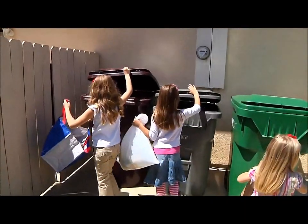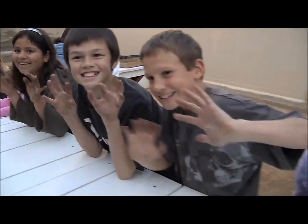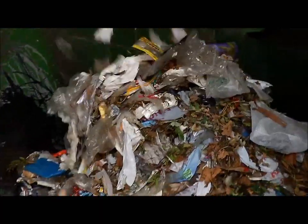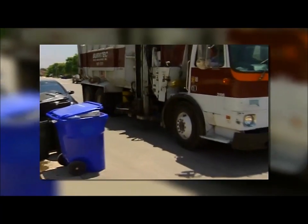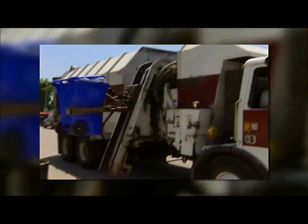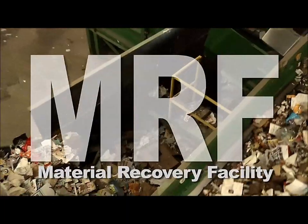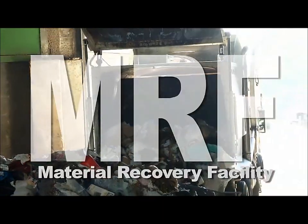What happens to all the stuff you put in the recycle bins? First of all, congratulations to all of you who have taken the first and most important step in the recycling process — actually putting the stuff in the recycle bin. Once you've done that, a big truck will pick up all the recyclables from your house or school and bring them to what is known as a MRF, or a materials recovery facility.